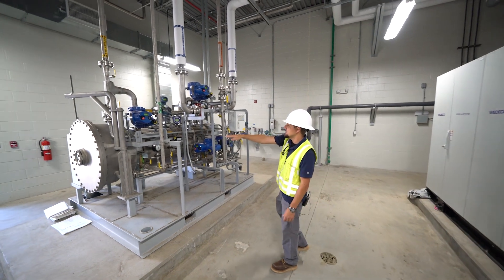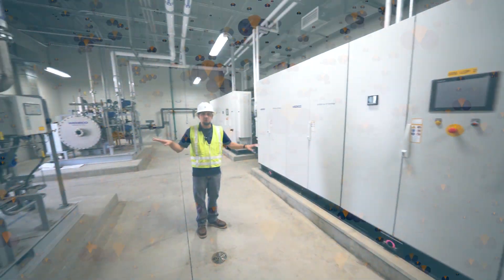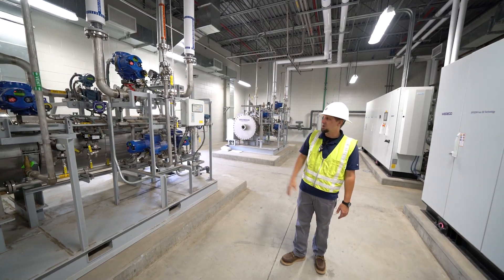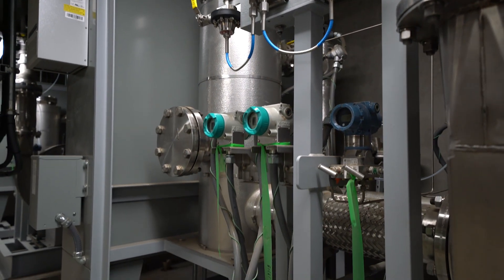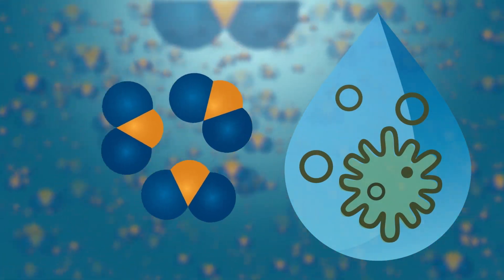Inside these generators, we add an electric spark to the oxygen, which creates the ozone. That process requires enough energy to rearrange O2 molecules into O3 molecules. Once ozone is created, it's then diffused into the water inside of the ozone contactors, and this is where the disinfection process occurs.